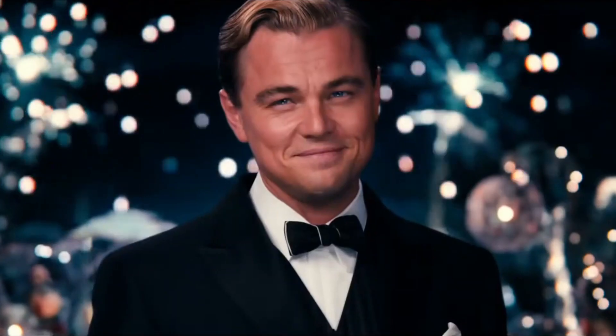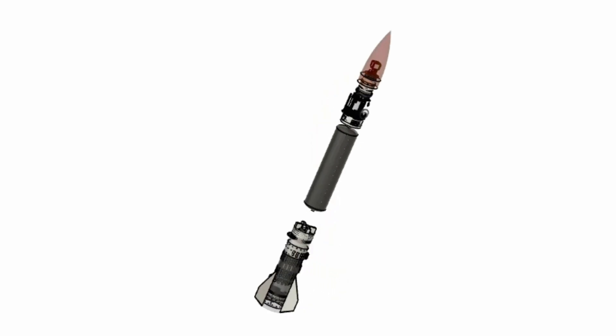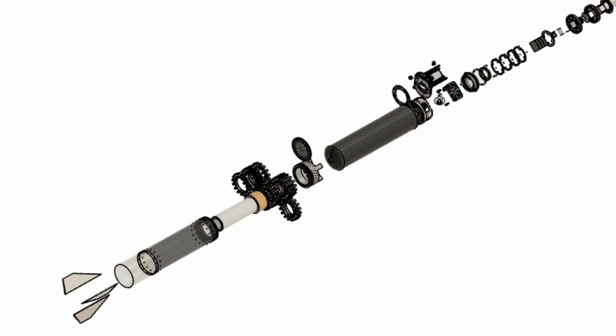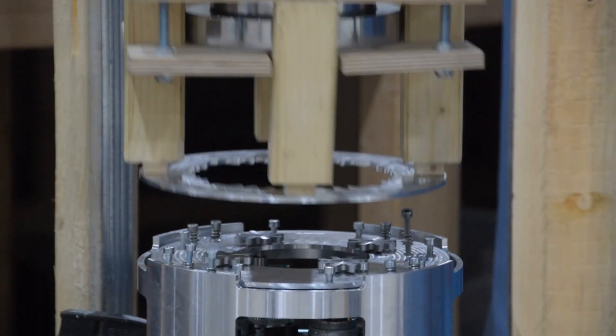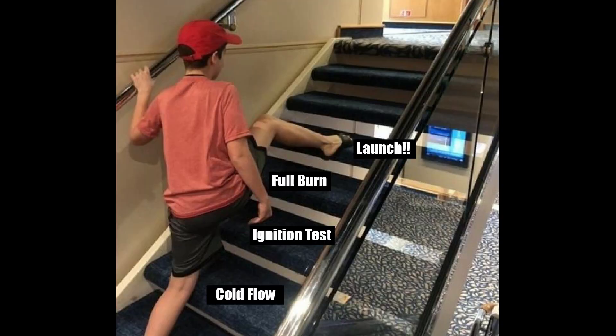We're finally here! Astra has finally made it to propulsion testing! If you've been following the channel, you'll remember that we're building a rocket called Karma, which we're hoping to launch in October at Yurok. We've been hard at work on many subsystems of the rocket, including the recovery, the separation, the structure, the electronics, and many other parts. But there's one part that we've kind of been neglecting, and that's of course the propulsion testing!